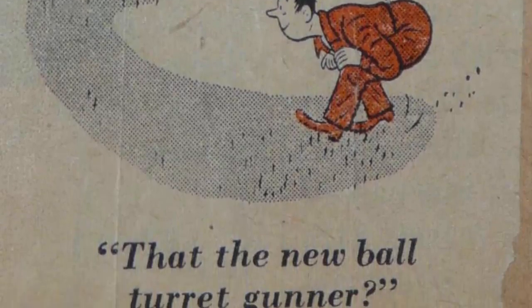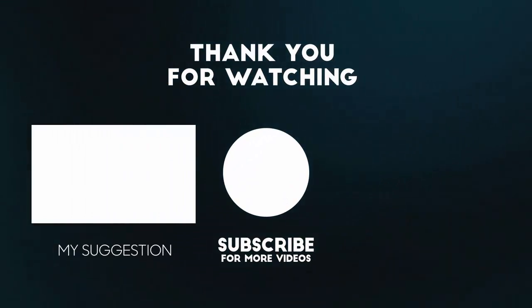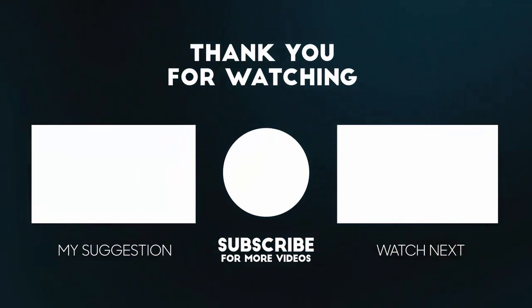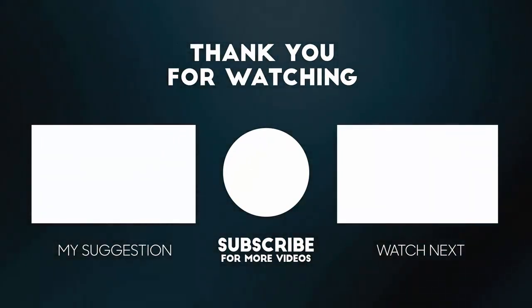To watch how B-24 Liberator's guns were upgraded to attack submarines, click the video on the left. To watch how turret guns evolved before and during World War II, click the video on the right. Thanks for watching and don't forget to like, share, and subscribe. See you guys in the next video.